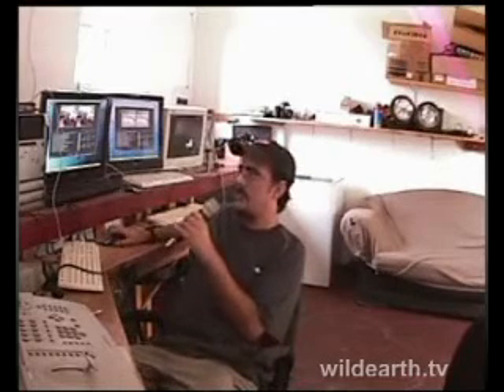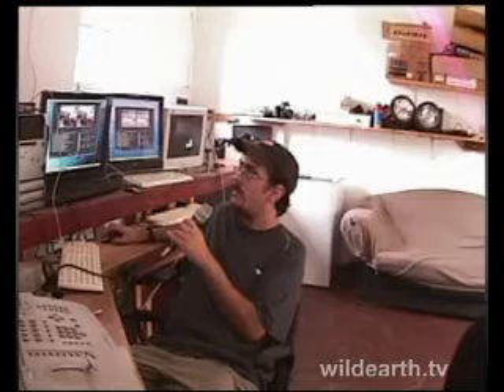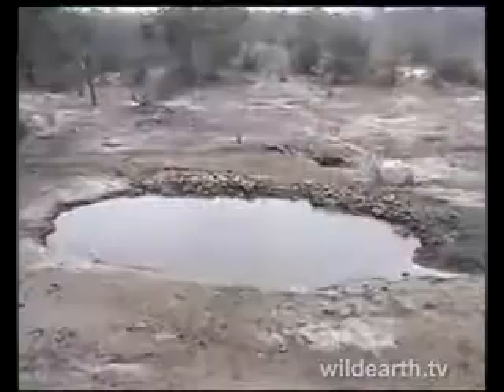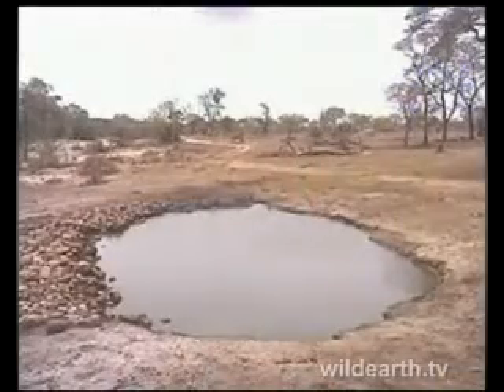Let me check the email to see if any questions have come in. It's looking pretty quiet, and once again the watering hole is also quiet — not too much going on.